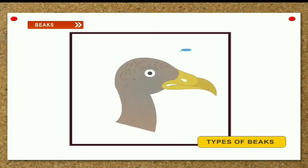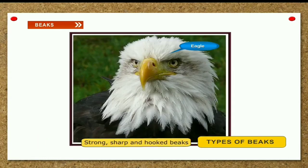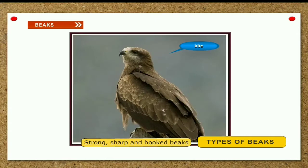Types of beaks. Strong, sharp and hooked beaks. Eagle, vulture and kite eat small animals like frogs and snakes — they are called birds of prey. They have strong, sharp and hooked beaks for tearing flesh.